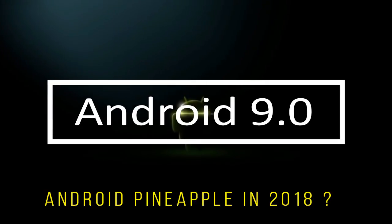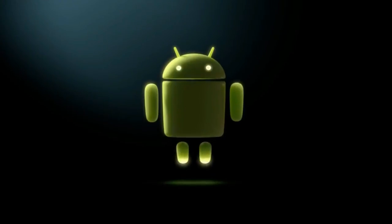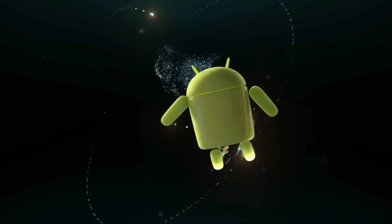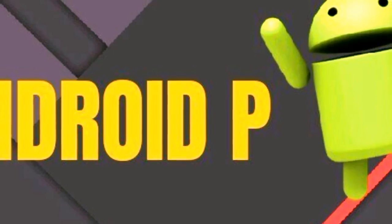Hello guys, in today's top 10 video we are going to show you about the upcoming Android 9.0 operating system and release date of Android P. In 2018 we should see Android P launch as Android 9.0, but the name won't be announced until the summer.